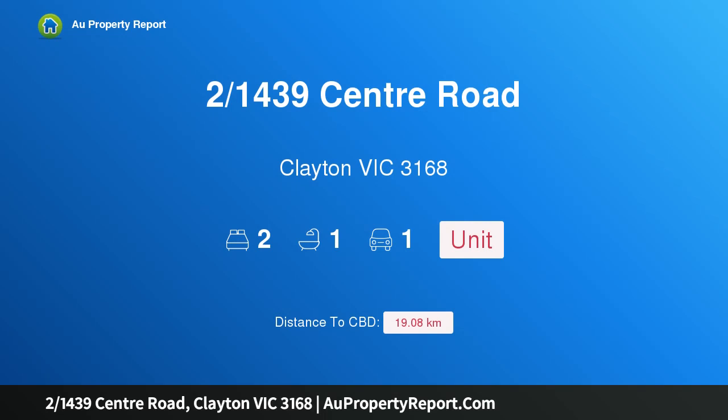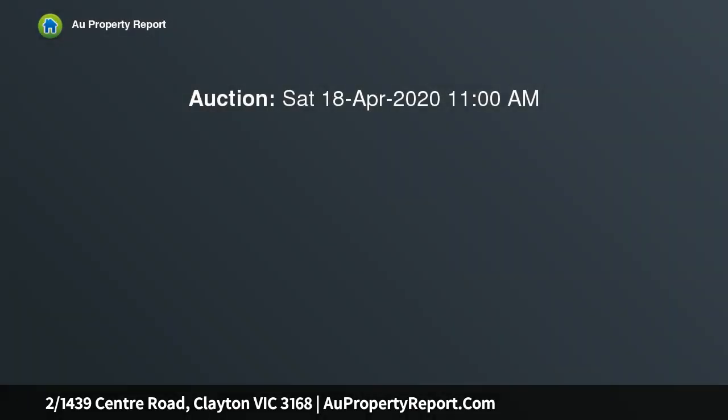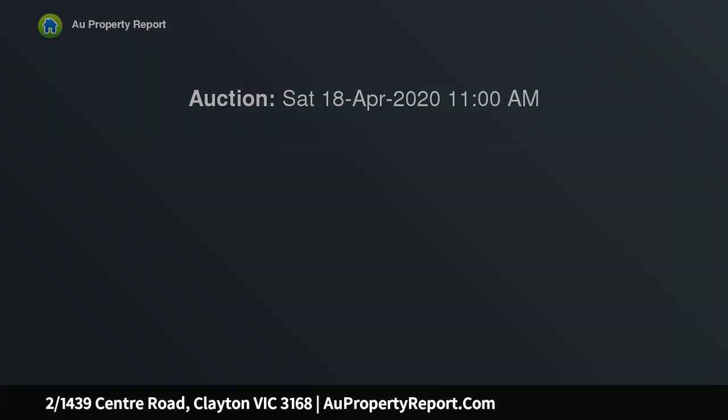I'm glad to introduce property at 1439 Center Road, Clayton, Victoria 3168 — start with style in central Clayton. Step into the market or reap the investment rewards of this fashionably updated single level unit, which appears modest and humble from the outside but has been reborn into a modern glamour inside as a result of its stylish makeover.